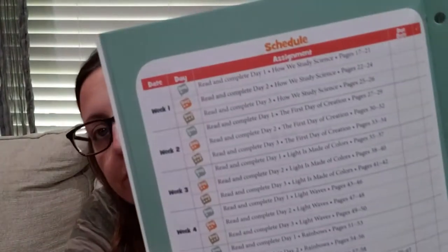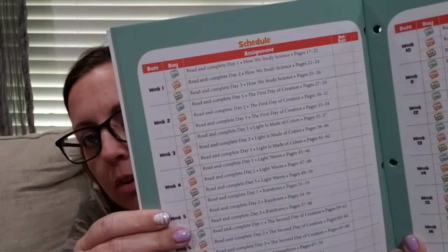I also picked a Master Books science curriculum: Let's Talk Science Adventures and Creation, Level 1. This is one of the first grade science options that Master Books offers, and I really liked it. We probably won't do it every day — it's intended to be done three days a week. We'll see what happens with that.